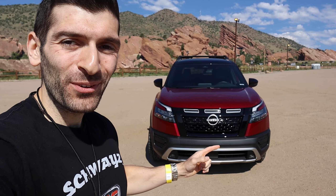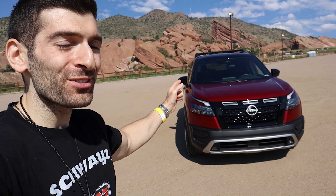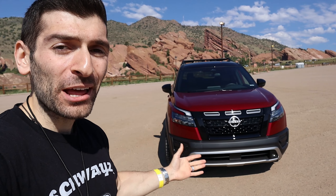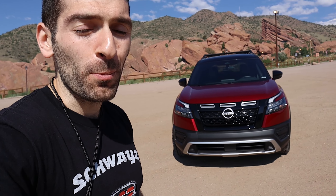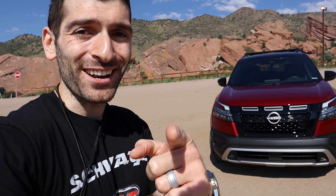Hey everybody, Shwayze here, and in today's video, we're going to do a quick overview of the 2023 Nissan Pathfinder Rock Creek. We're going to go over the exterior, interior, and then I'll talk about some of the important features that you should know about. So without further ado, let's get started.